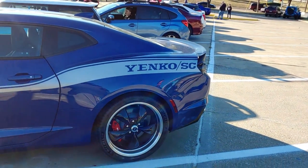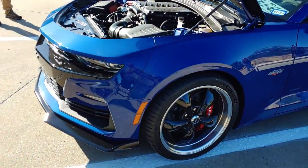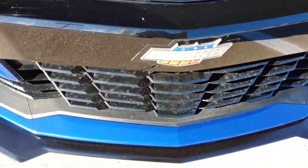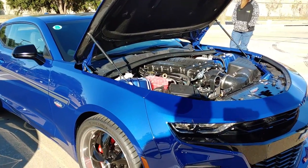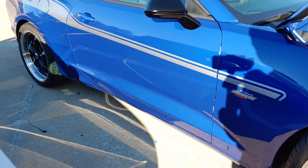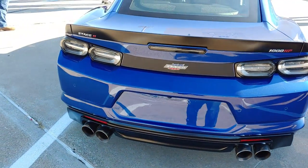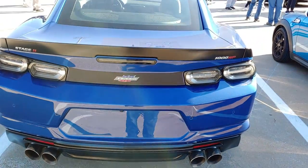Wow, look at this right here — somebody brought out the beast, the Yenko! My first eyes on one of these in person. If I'm not mistaken it's a thousand horsepower — oh my god, this is sickening. Look at that Yenko, that's crazy. Thousand horsepower, don't want to run up on this — you might get more than what you're bargaining for. This is a monster.